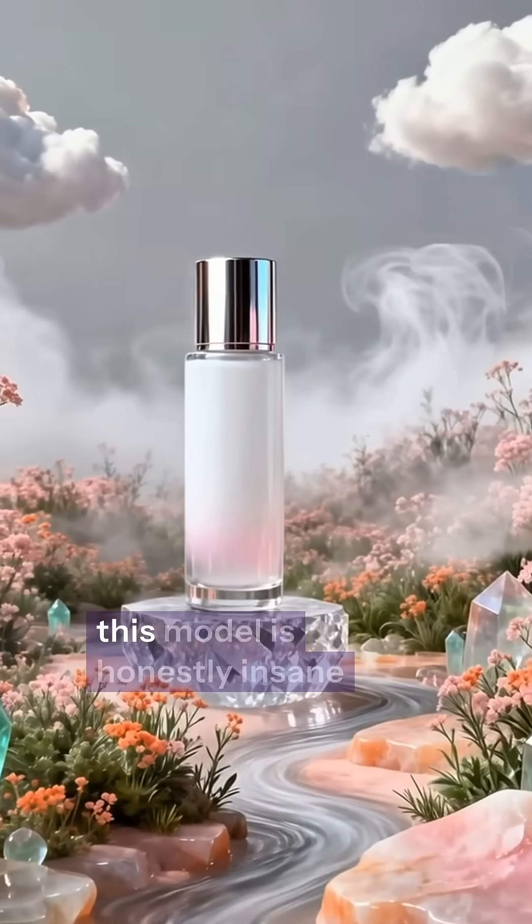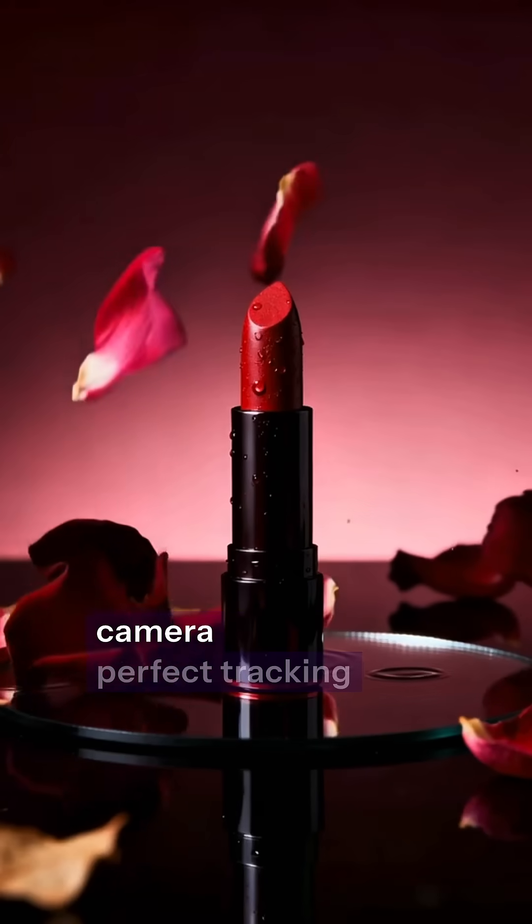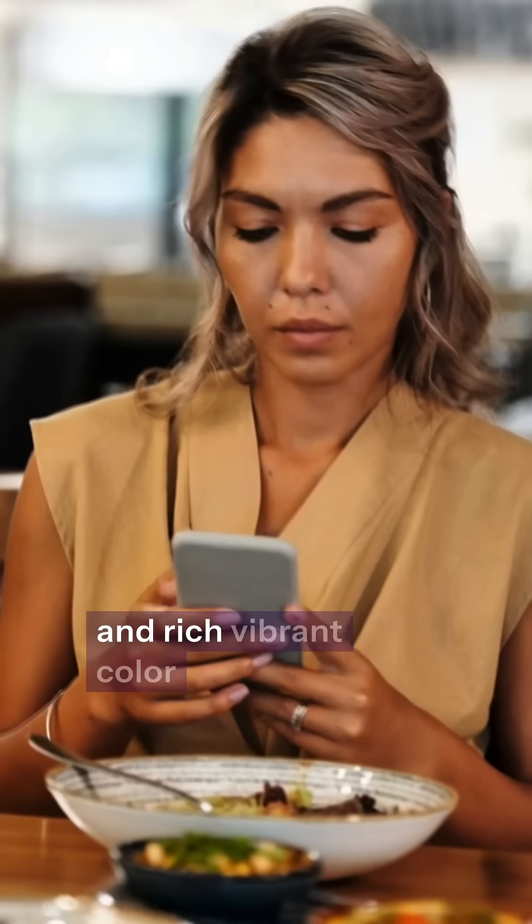And for product ads, this model is honestly insane. The movement looks like it was filmed on a professional camera — perfect tracking, dynamic angles, realistic lighting, and rich, vibrant color.